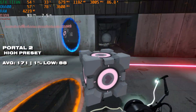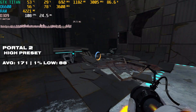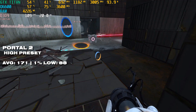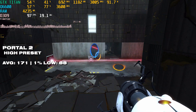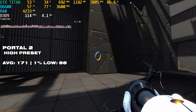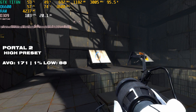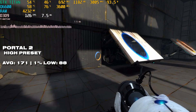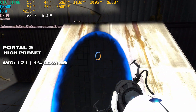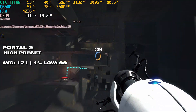No such downsides are present in Portal 2 — performance here is absolutely brilliant across the board. 171fps on average with a 1% low of 88 — what more can you ask for? You can play this Valve classic with basically no problems on a Q6600, and even then the GTX Titan was being held back a bit, so you could pair it with a much less powerful graphics card and still get away with it.